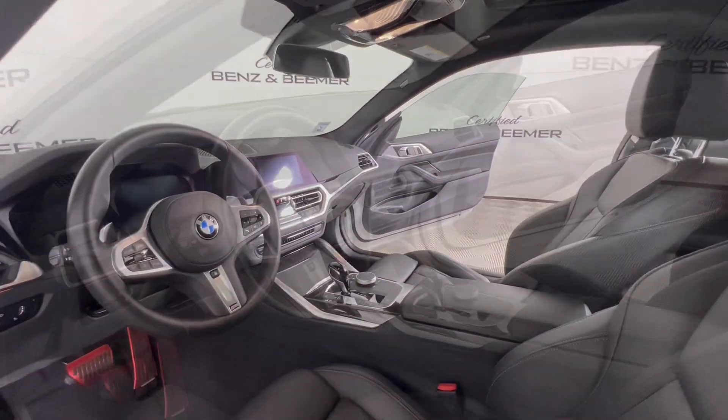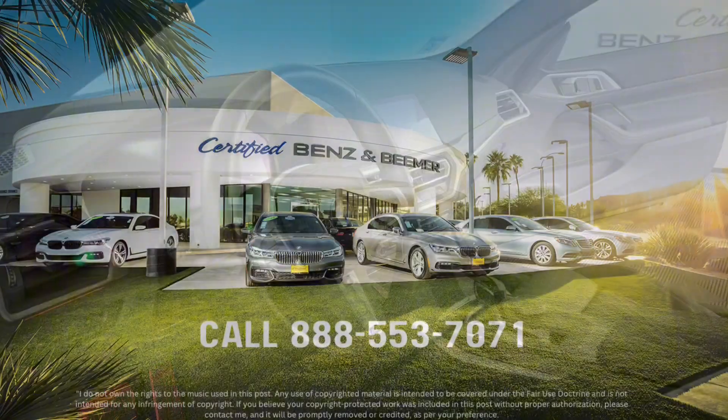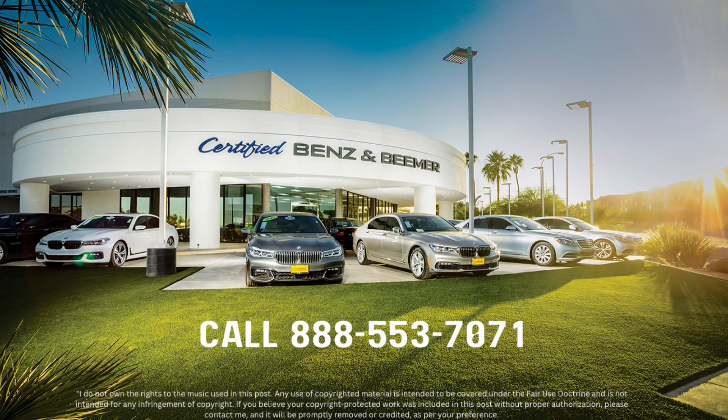Come see this one for yourself by contacting our dealership for more details. We'll see you next time.